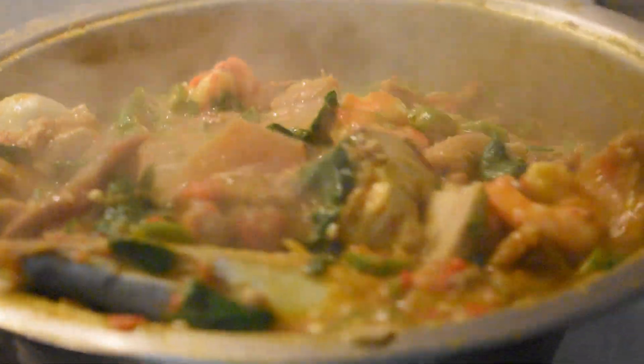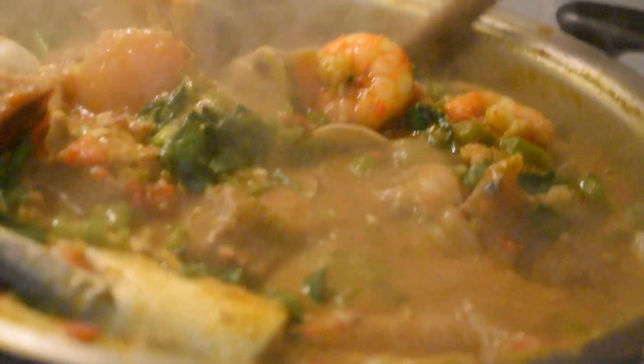Hi guys, this is my Ghana authentic okra stew. I want to show you how to make this authentic Ghana okra stew today. Let's move on to my video and see how I made it.